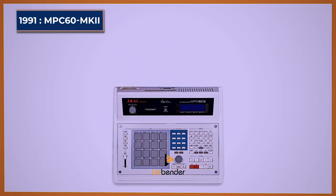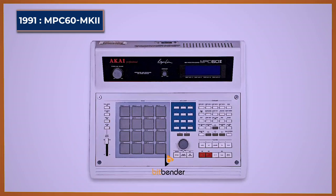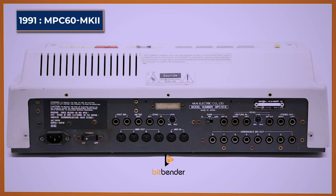MPC-60 Mark II. The Akai MPC-60 Mark II picked up where its predecessor left off. It was nearly identical to the MPC-60, but this version featured a headphone output and also a plastic case instead of the metal that was on the original.